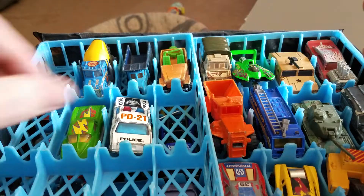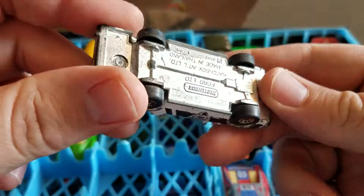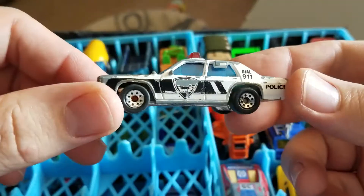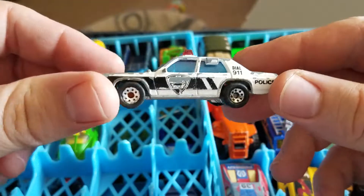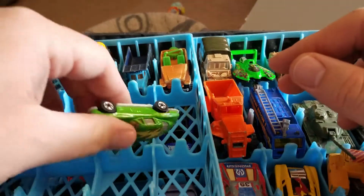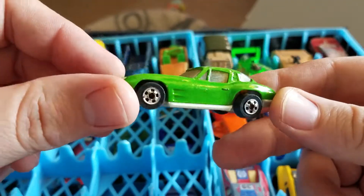Hot Wheels. I have another police vehicle — it is a Matchbox Ford LTD. It also says it's from '87. A nice green Corvette, Hot Wheels, with base wheels on it.